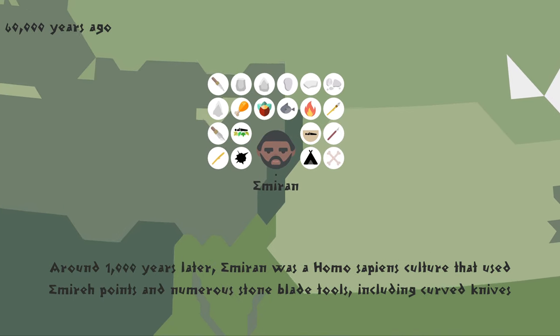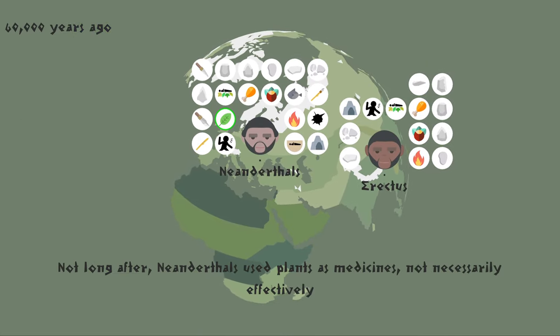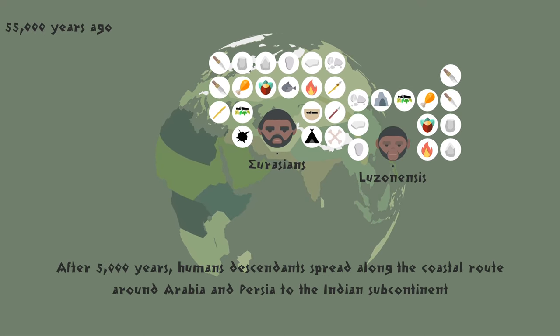Around 1,000 years later, the Emiran was a Homo sapiens culture that used mitre points and numerous stone blade tools, including curved knives. Not long after, Neanderthals used plants as medicines, not necessarily effectively. After 5,000 years, humans' descendants spread along the coastal route around Arabia and Persia to the Indian subcontinent.